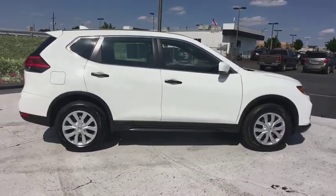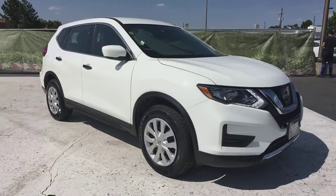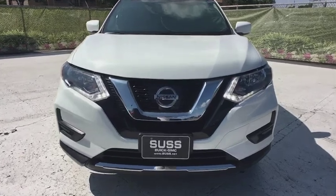all-wheel drive, keyless entry, Bluetooth, adjustable steering wheel, power steering, cruise control, four-wheel disc brakes, ABS four-wheel, rear defrost, auto-off headlights, AM-FM stereo radio, CD player,